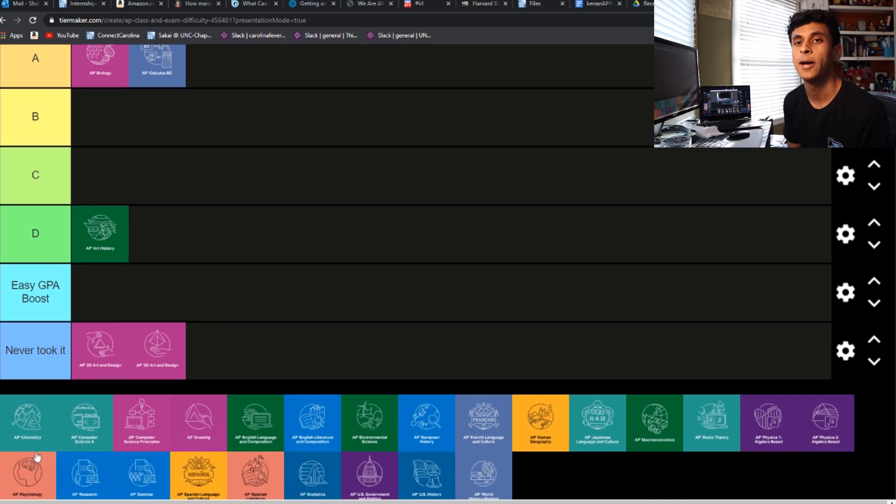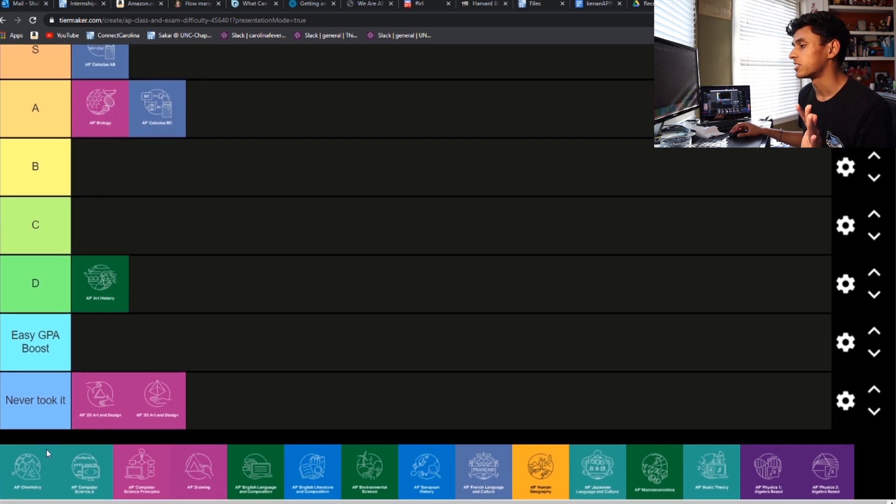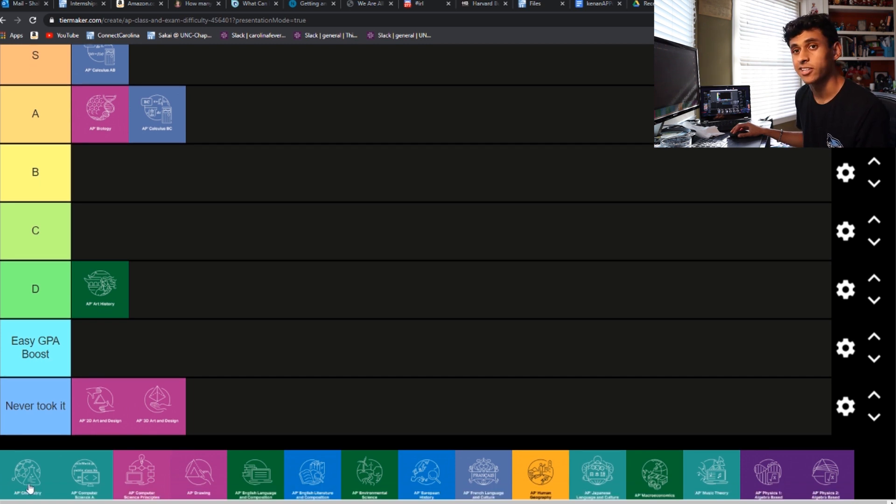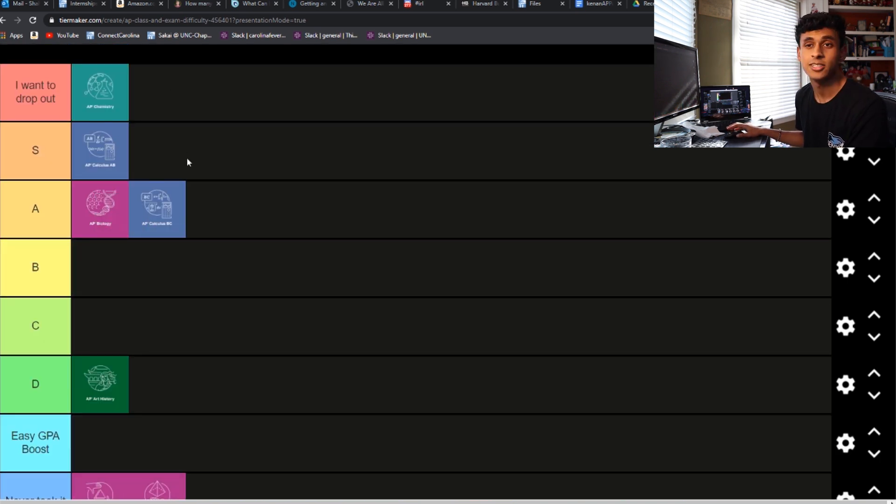Next is AP Chem. If you've watched my other video, you'll know this one was the hardest AP I've ever taken, for sure. Maybe it was just because I took it as a sophomore. The amount of math wasn't really the problem — it was just combining that math with all the conceptual stuff, and none of that really mixed with me. Chem was a nightmare, to say the least. I got a 3 on it somehow, and like a 68 on the final exam, which was the worst final I got in all of high school. So that's going all the way up to the 'want to drop out' tier.